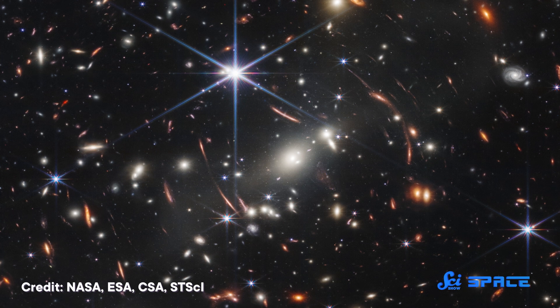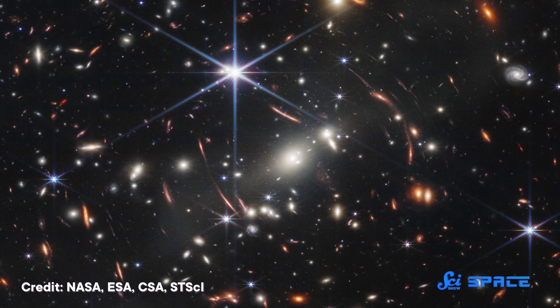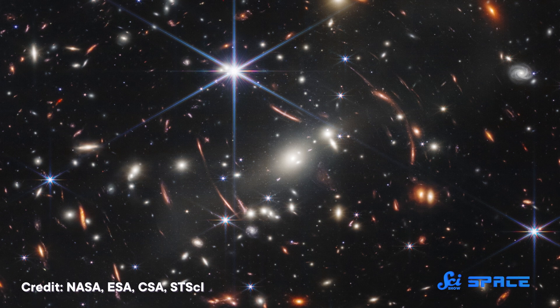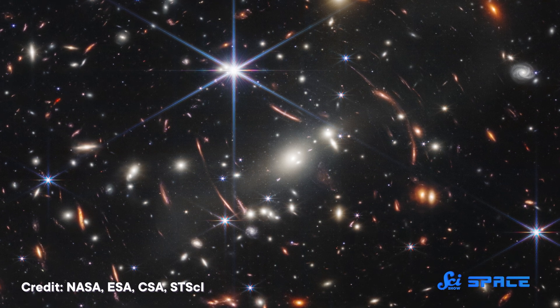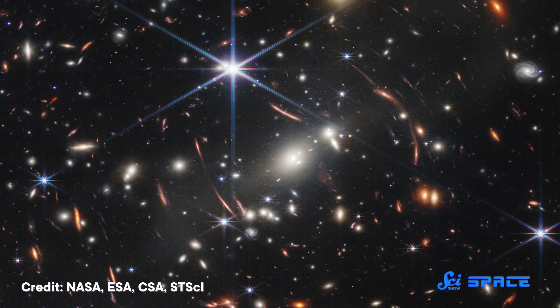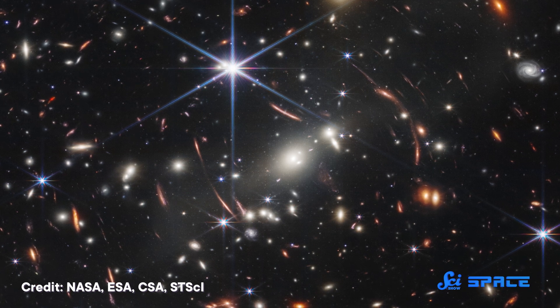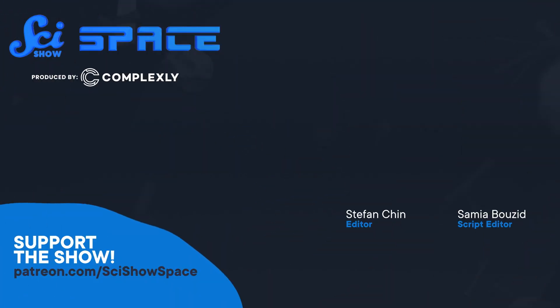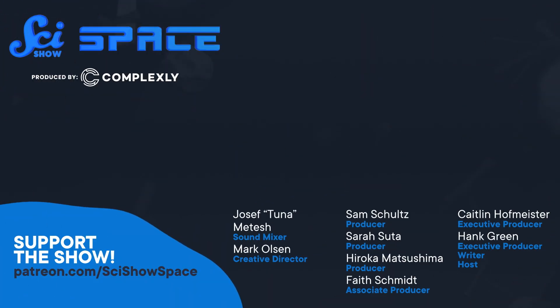This mission has been a dream for decades, and that dream has come true. But the best part is that the dream is going to keep coming true for years to come. We here at SciShow Space are going to be drooling over new images as they come out, and we invite you to join us by subscribing, or by supporting us on Patreon at patreon.com/scishowspace. We'll see you next time.